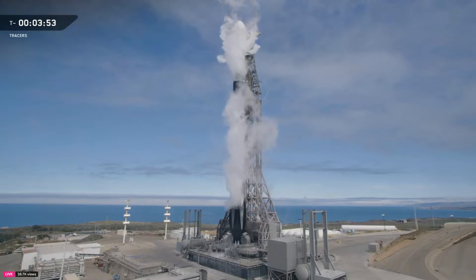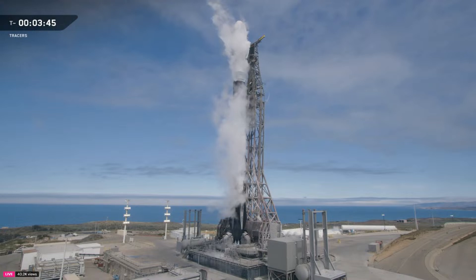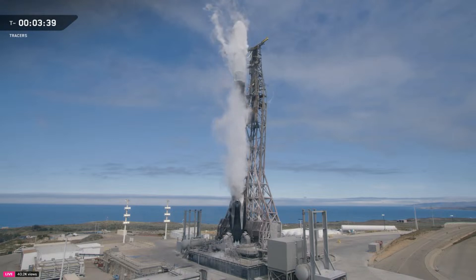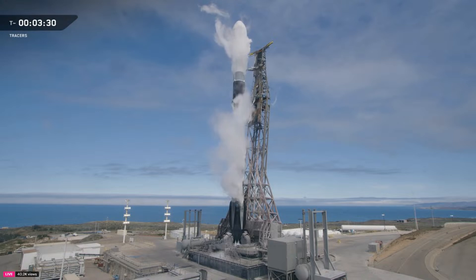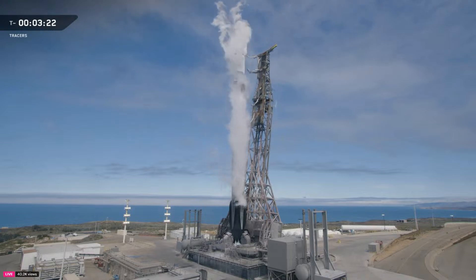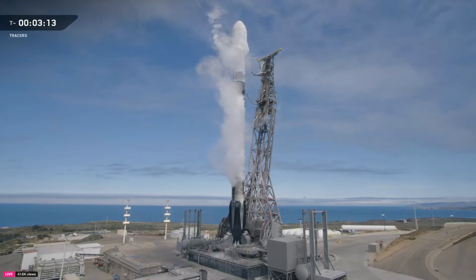The TE does a lot more than just lean. It rolls Falcon 9 out to the pad, raises it vertical, and stays connected through the final seconds. It also provides fuel, power, telemetry, and command connections between ground systems and the rocket. You can just make out the strong back reclining away from the Falcon 9 rocket on the pad. The clamps at the top help stabilize the second stage during fueling and prevent movement in high wind conditions. Once they open, the rocket is fully free at the top. Right now, both stages are nearly fully loaded with about 1 million pounds of liquid propellant — that includes RP-1, highly refined kerosene, and liquid oxygen chilled to over 300 degrees below zero Fahrenheit.